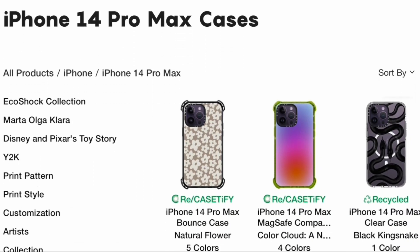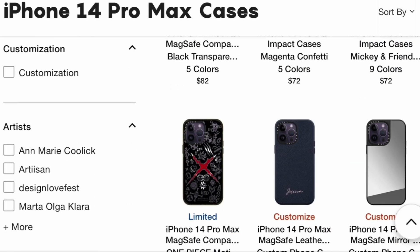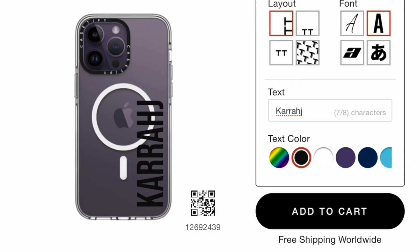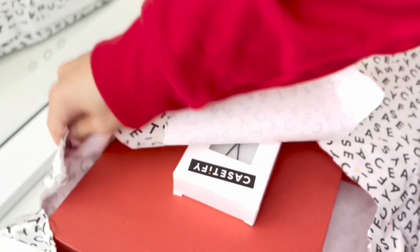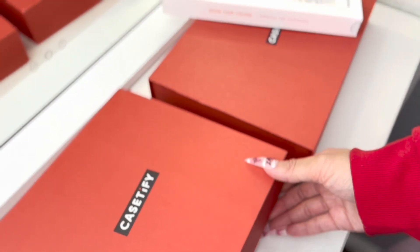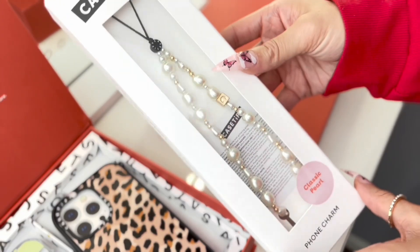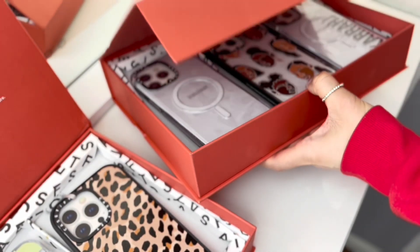If you haven't heard of CASETiFY, first off, what are you doing? CASETiFY is a tech accessory brand known for their protective yet unique phone cases and iconic collaborations with artists around the world. Their cases are made from 65% recycled and plant-based materials, and are military-grade standard protection without the bulkiness — drop tested up to 6.6 feet, with raised edges and camera rings for all-around device protection.